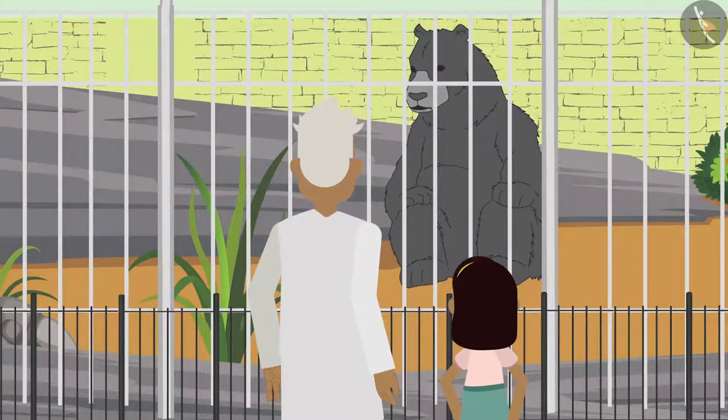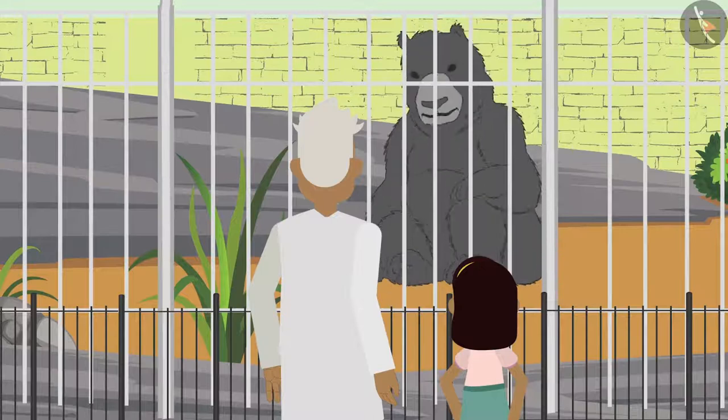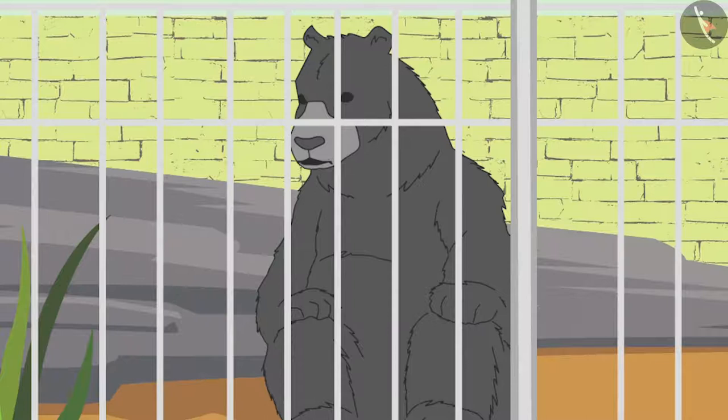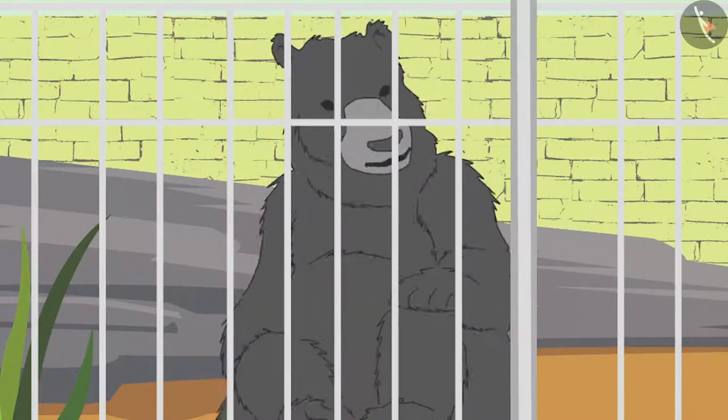After seeing the snake, Zia goes near the cage of the bear. 'See Bobo, the bear has such long hair — it also has visible ears!'